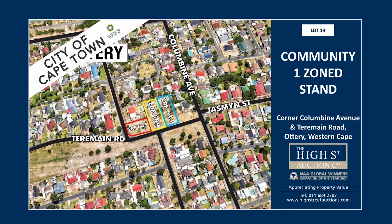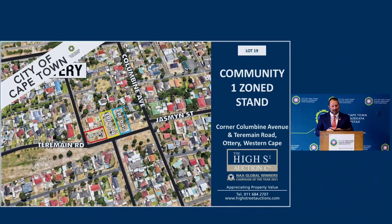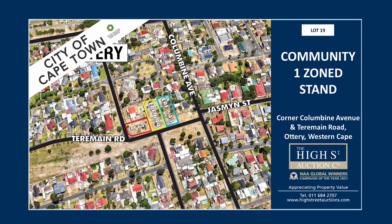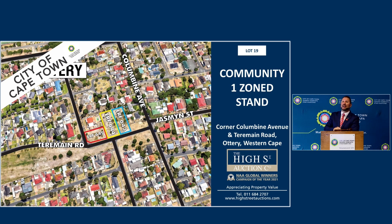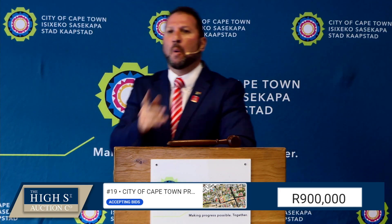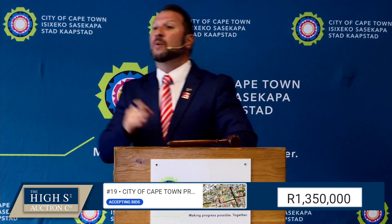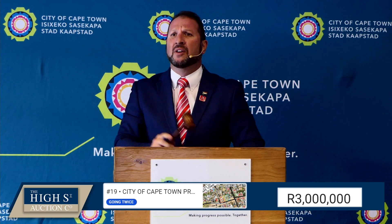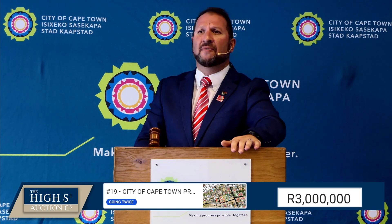Lot number 19 — this is the first of the Community Zone One properties. Opening at 450,000. Bidding goes to 650 on the floor, 700, 950, 1 million, 1.4 million, 1.45 million, 2.4 million. Lot number 19 — 3 million rand. Once, twice, third and final call. Sold at 3 million rand. Congratulations, sir.